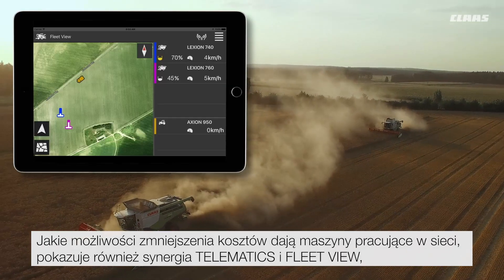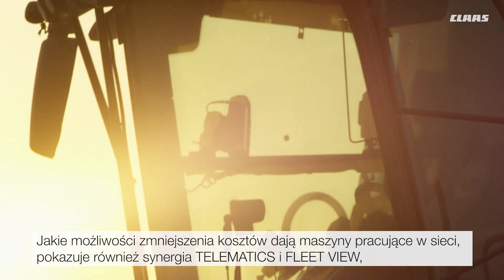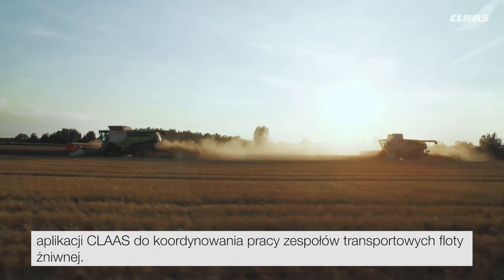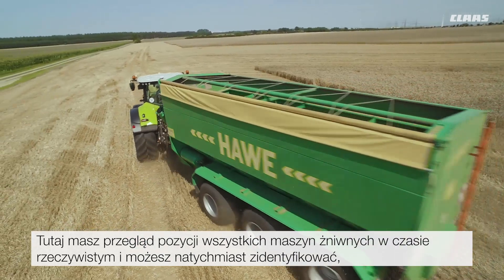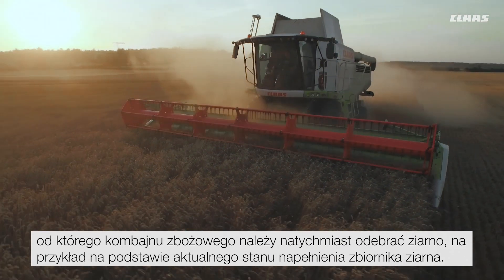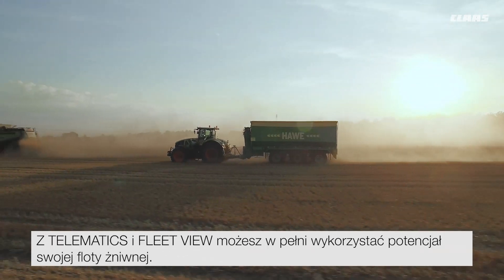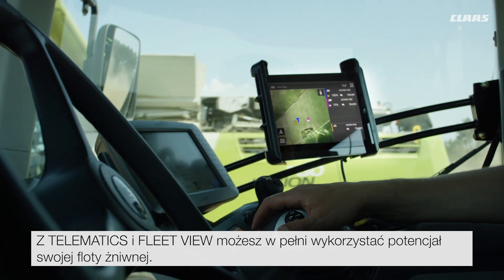The extent to which connected machines can save cost is also shown in the synergy between Telematics and FleetView, the Class app for coordinating the operational team for a harvesting fleet. Here you can see the real-time positions of all harvesting machines at a glance, and for example, which combine harvester needs to be visited based on the grain tank levels.